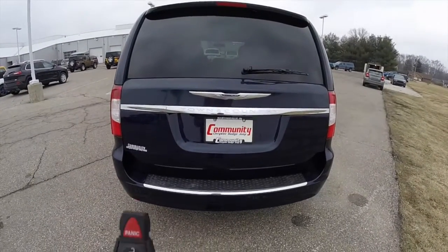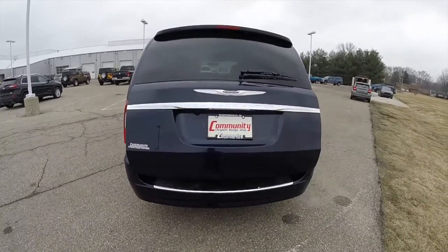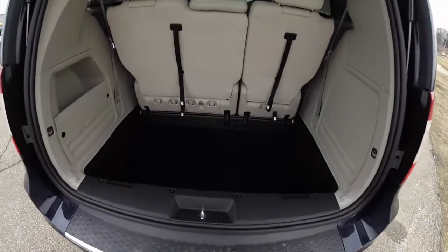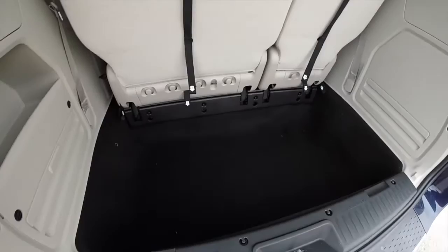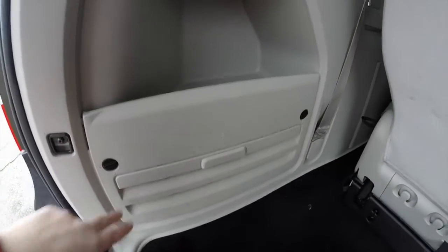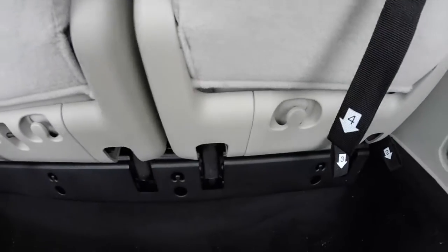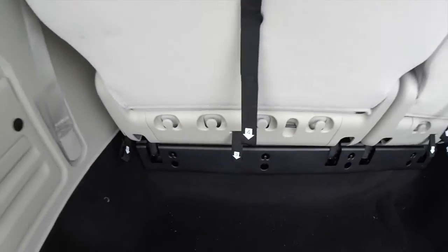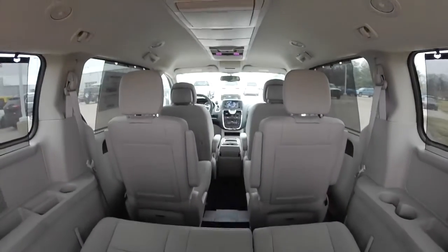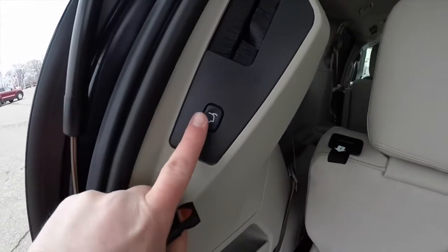To open the power rear liftgate from the key fob, just double press the button. There's a very nice and spacious load floor, characteristic of the Stow and Go seating. You have jack stowage as well as a little storage cubby, and the seat backs have grocery bag hooks molded into the base. To close the liftgate, just press the button on the trim panel.